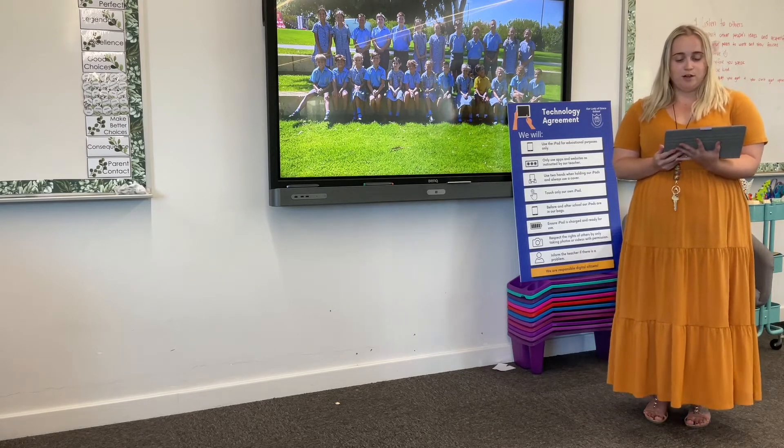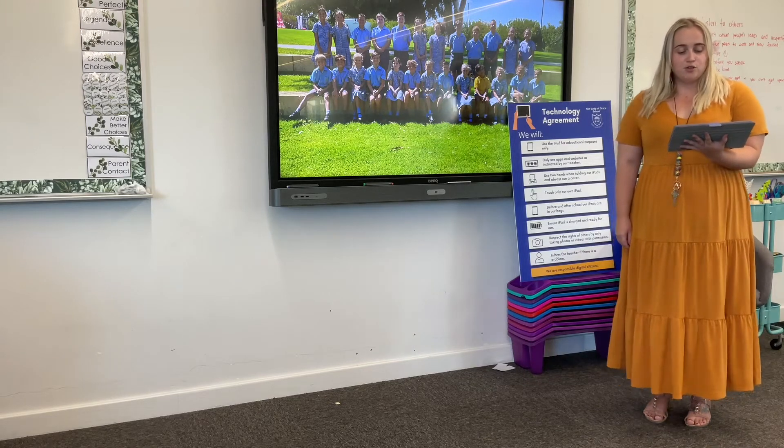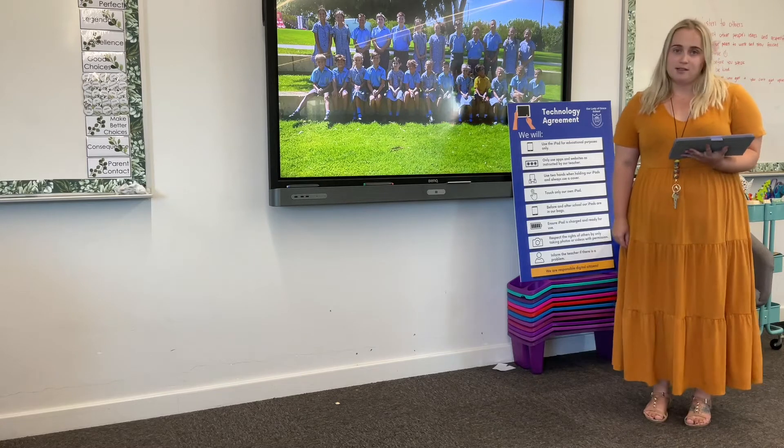Our NAPLAN is a very important event here in Year 5 and hopefully this year it all goes to plan. The children will sit the test between the 10th and the 20th of May and will be fully prepared for this in class.